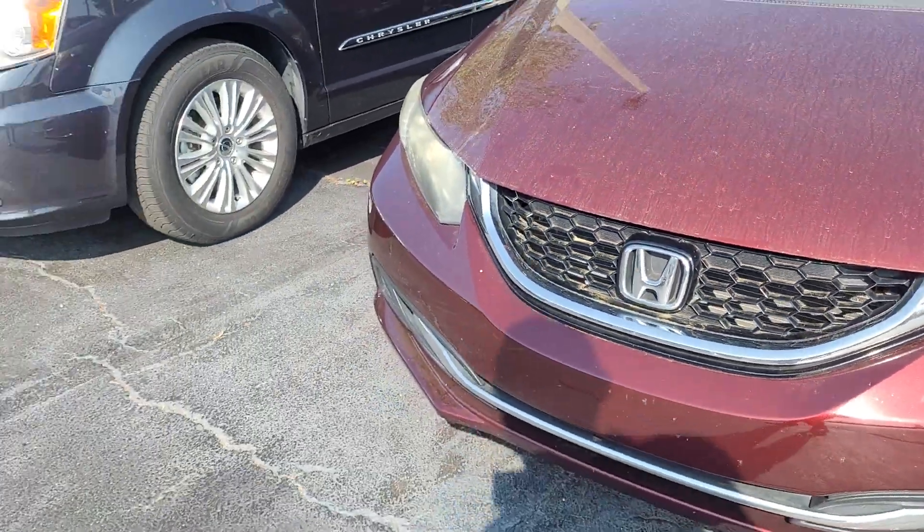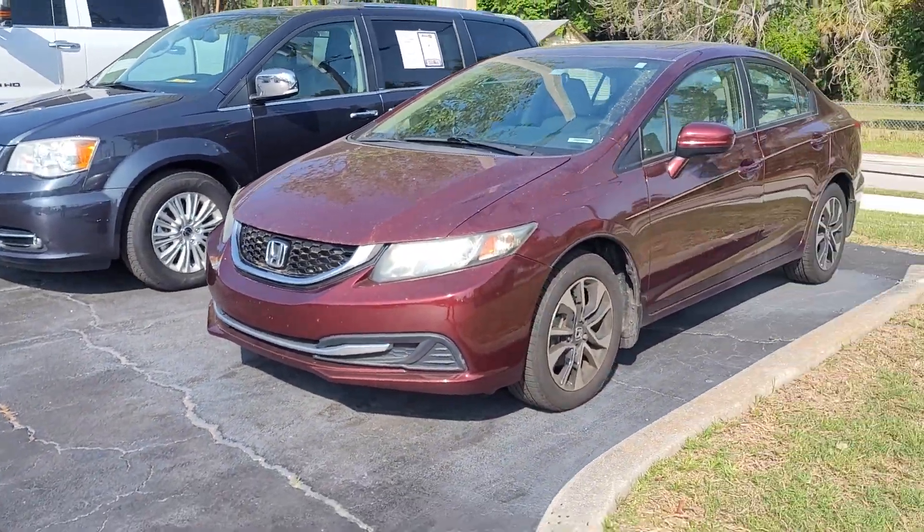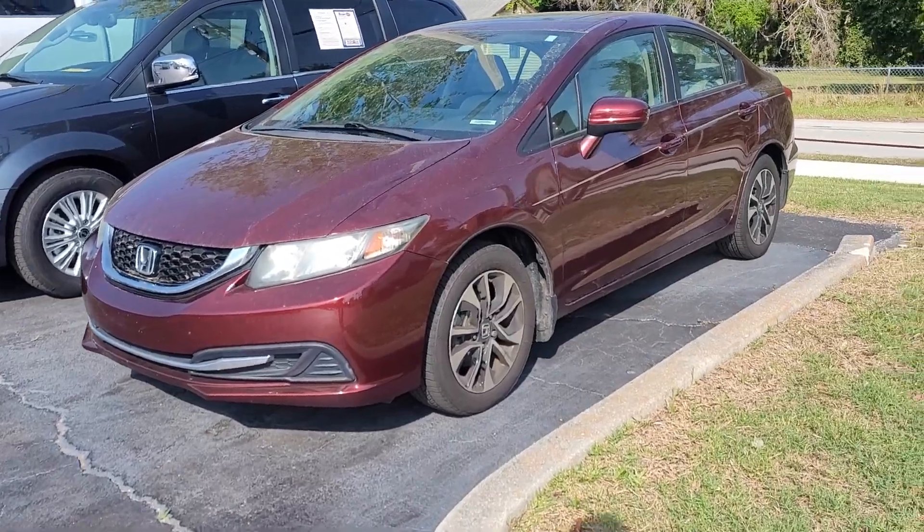This is Joe from Richie Autos in Daytona Beach, Florida. This is the 2014 Honda Civic that you inquired on. The vehicle is available — recent trade-in, still going through our reconditioning process.